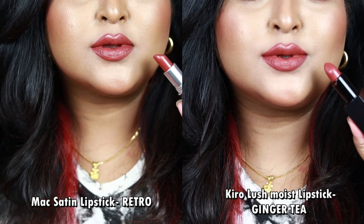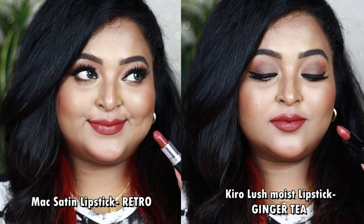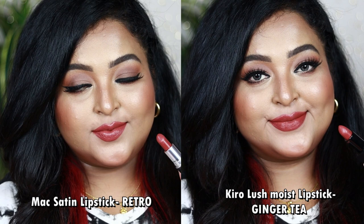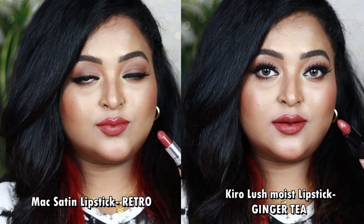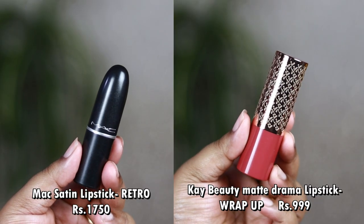MAC Retro is a satin-matte giving a smooth satin creamy-matte finish, whereas Kiro Beauty's Ginger Tea is a smooth creamy matte that settles to a clean soft matte — it looks beautiful and can be used everyday. The Kiro one is a bit pricey, but you can get it at 30–35% off during sale time. Another dupe is Kay Beauty's Matte Drama Lipstick in the shade Wrap Up.